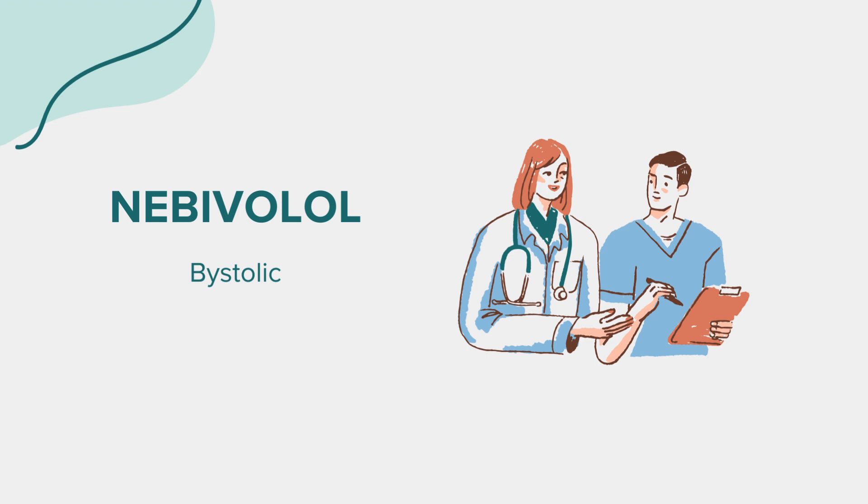Before taking this medicine. Before starting Nebivolol, inform your healthcare provider if you have any allergies, especially to beta blockers. Discuss your medical history, particularly if it includes heart problems, liver disease, breathing disorders, diabetes, thyroid disorders, or a history of severe allergic reactions.